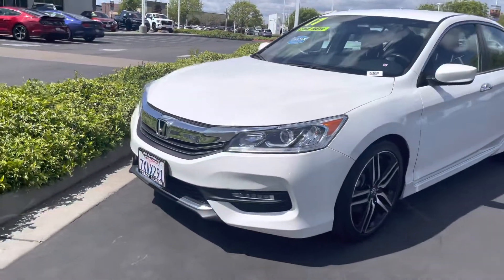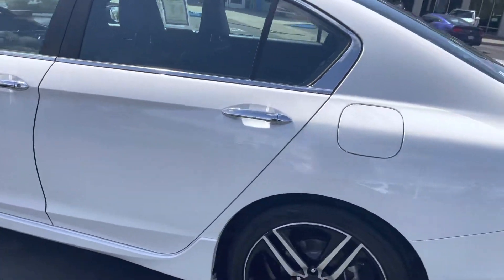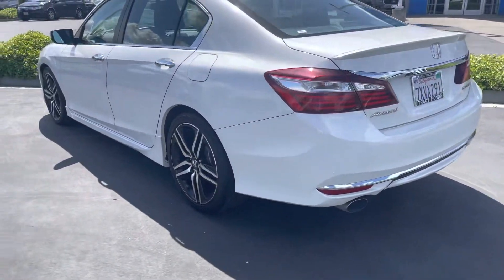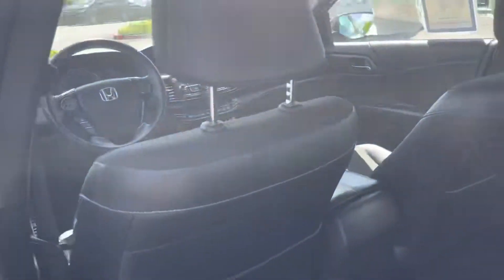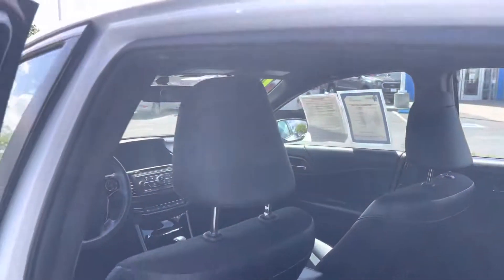Went ahead and sent you the Carfax — Carfax is available, go ahead and check the description. Interior: no odors, no smells, no signs of any pets, any cigarettes, any stains — nothing like that.